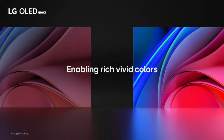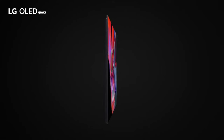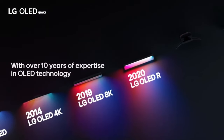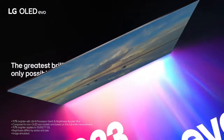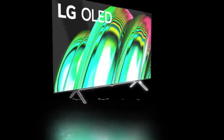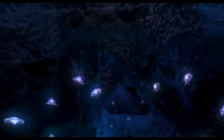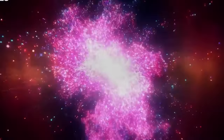Installation is a breeze, whether you choose to mount it on the wall with a 300x200 VESA mount or use the included TV stand. The package also includes the Magic Remote with Magic Tap, remote control batteries, a power cable, and a quick start guide. But it's not just a TV — it's a work of art. The LG OLED design is sleek and contemporary, seamlessly blending into your living space. When wall-mounted, it leaves virtually no gap, transforming your home into an artful gallery.